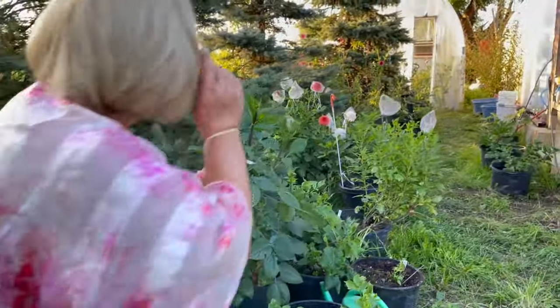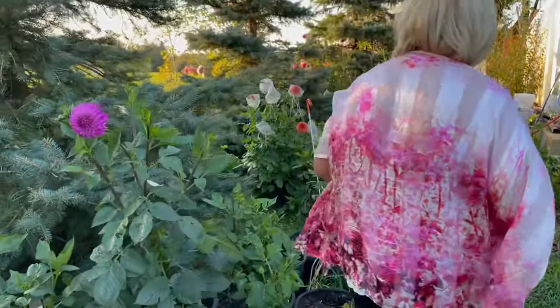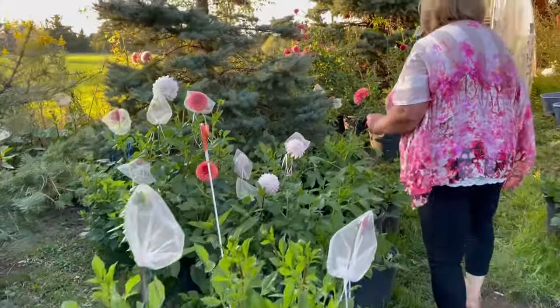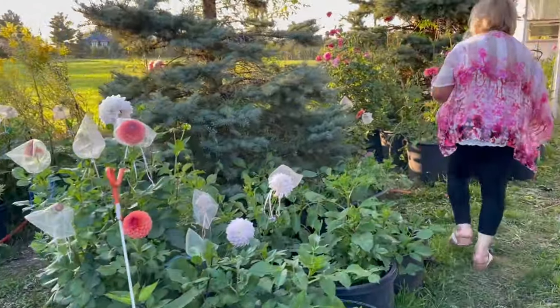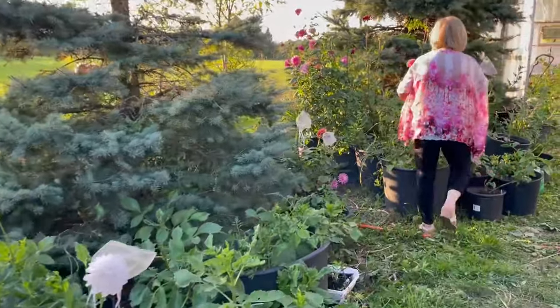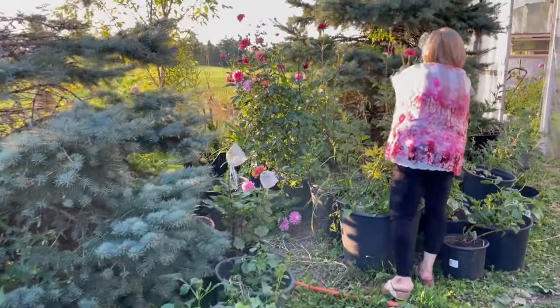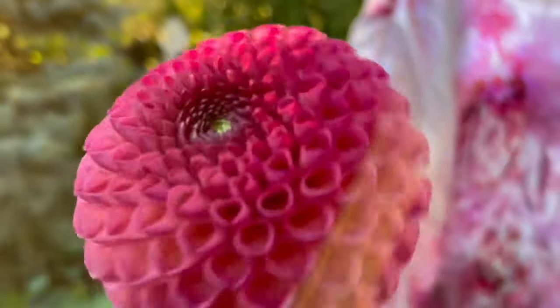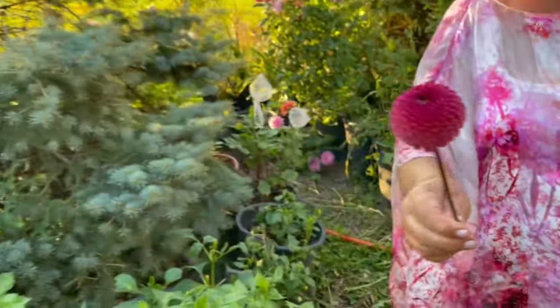Then in here were the ones the deer got to. This is called Burleska — cute little pom-pom. I like it.